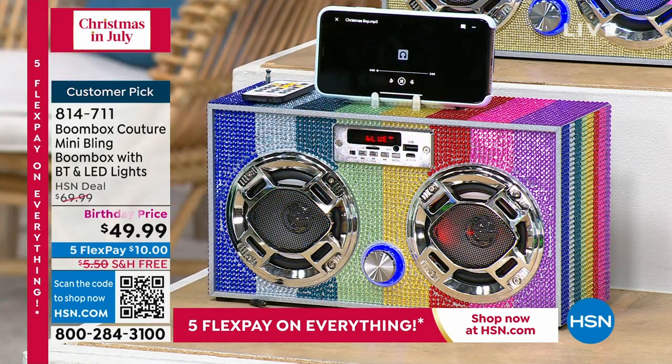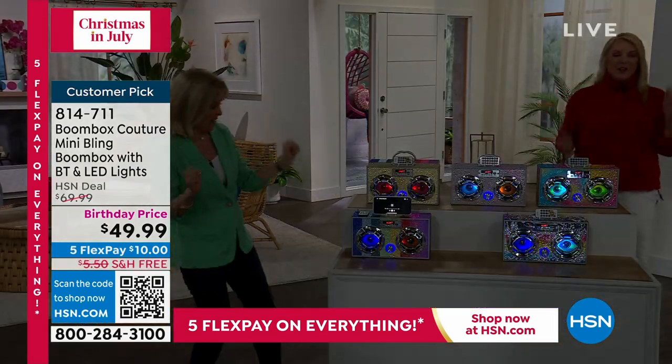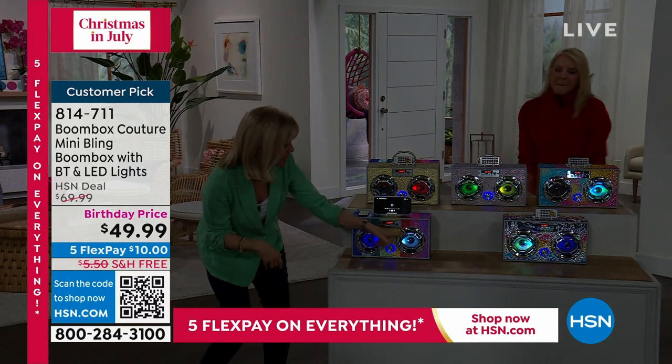It uses Bluetooth — it's so easy, you just pair it to your phone. The sound is amazing. I am madly in love with this. It's got the flashing LED lights.